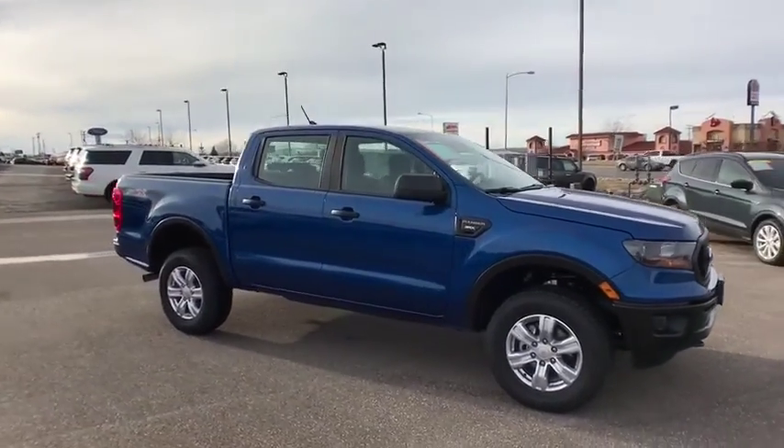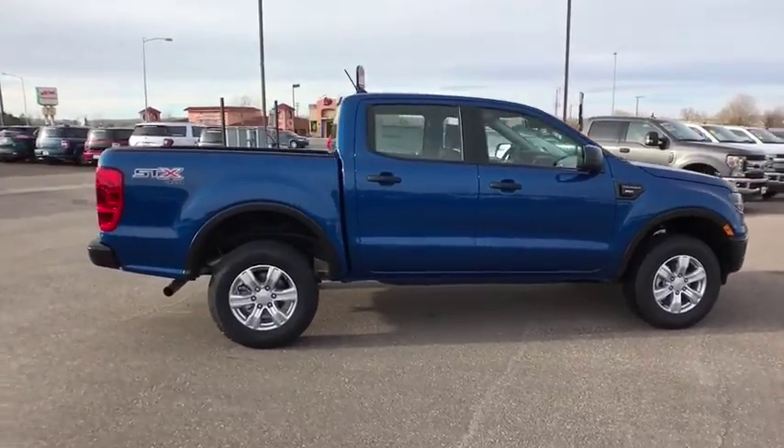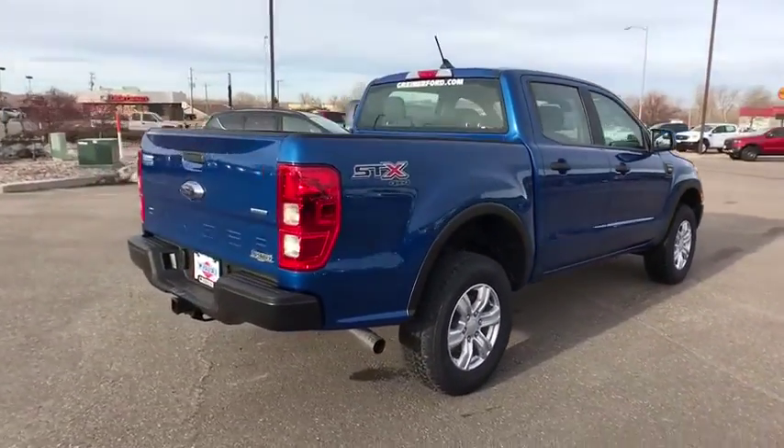We are pleased to show you the 2019 Ford Ranger. Tough inside and out, Ranger proves its metal. Here are some of this vehicle's great options.